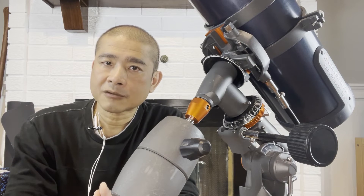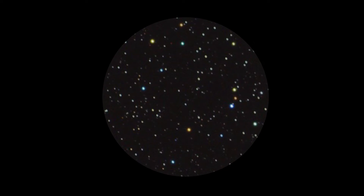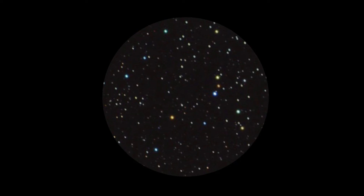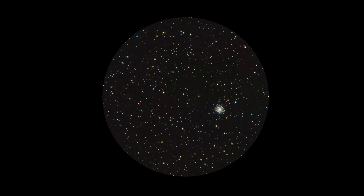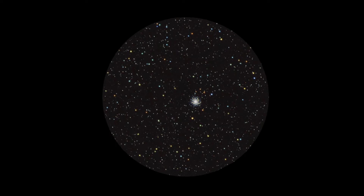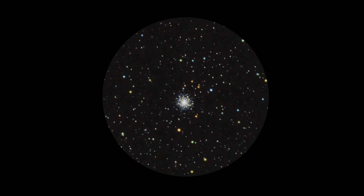Higher magnification also makes it more difficult to find objects, especially if you're just a beginner. Using high magnification, it's easy to get lost in the sea of stars if you're too far zoomed in. To find an object in the sky, you typically need to be zoomed out by first starting with a lower-powered eyepiece. This allows you to see your orientation and major points of reference like constellations. Then you can center the object you're interested in, replace the eyepiece with the higher-powered one, and now you're at least in the neighborhood of the object you want to observe.